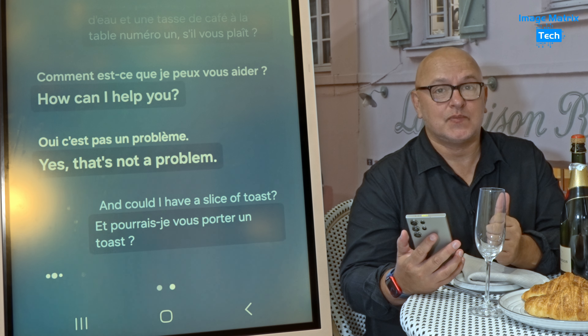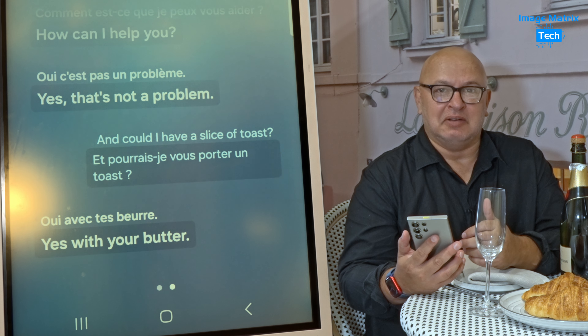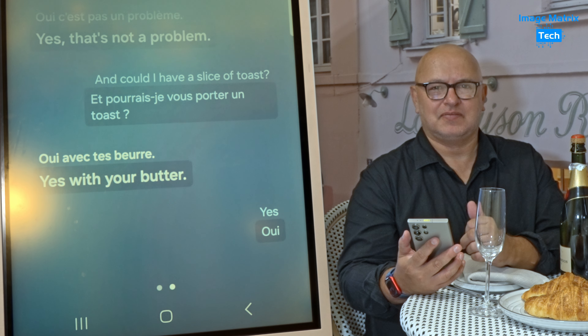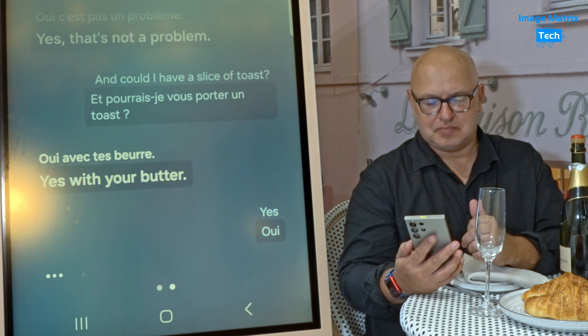As I said, not perfect but... Yes, with your butter. Pretty good. We were really lucky at the Australian briefing because Christine from Samsung speaks French, and it made it really simple to do this process.